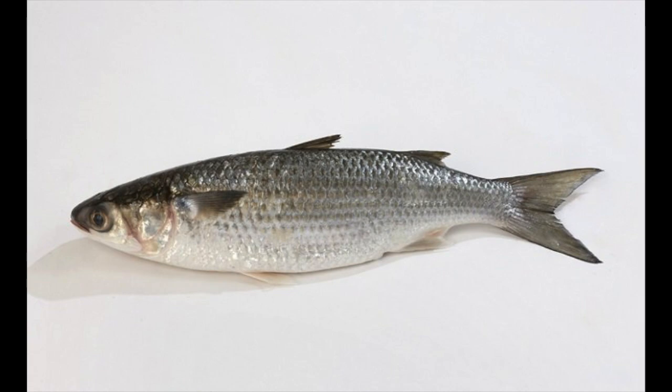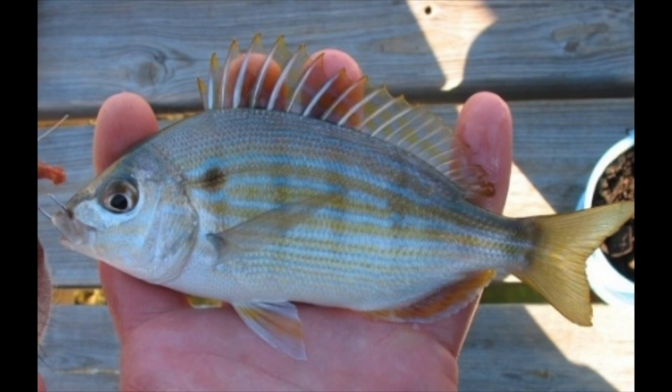Number four, pinfish. Pinfish is a great hardy bait for tarpon fishing and they're easy to catch. You can use a pinfish trap, or you can use chunks of shrimp or sabikis around pilings. They're very hardy and tarpon love them.